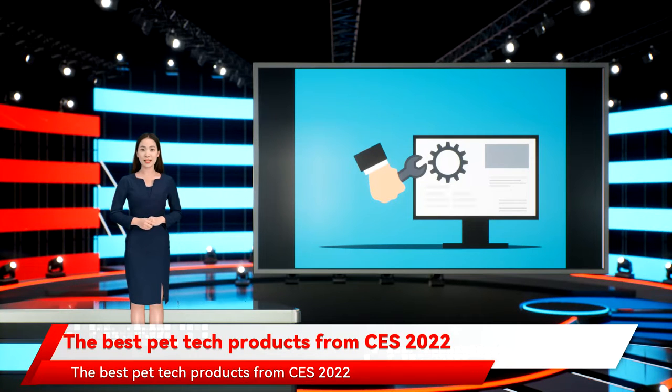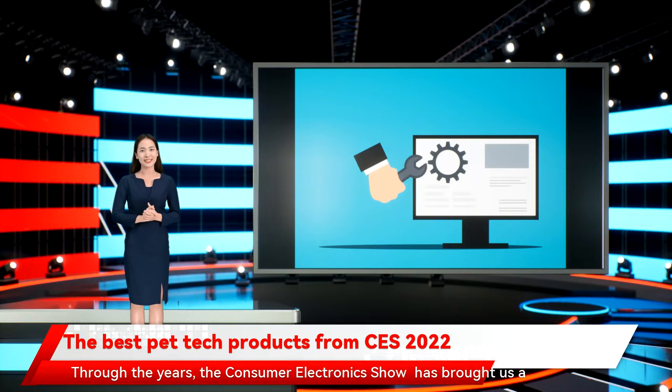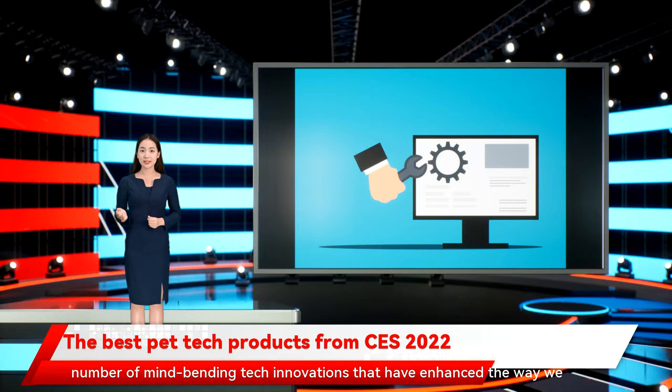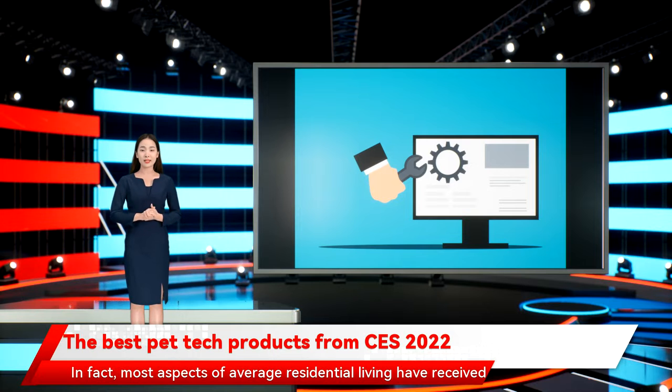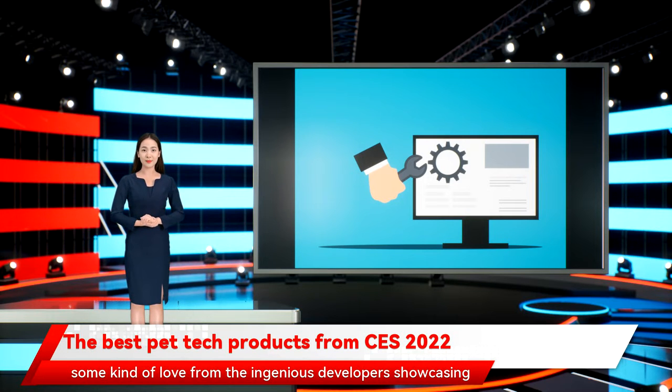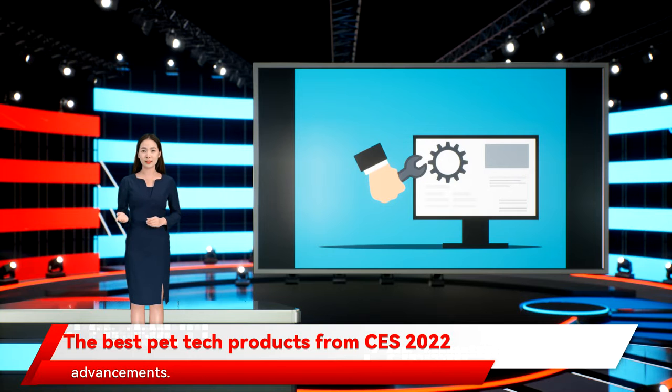The best pet tech products from CES 2022. Through the years, the Consumer Electronics Show has brought us a number of mind-bending tech innovations that have enhanced the way we experience and interact with all facets of life. Most aspects of average residential living have received some kind of love from the ingenious developers showcasing life-changing possibilities at the renowned Expo. Even the lives of our pets have received some incredible advancement.